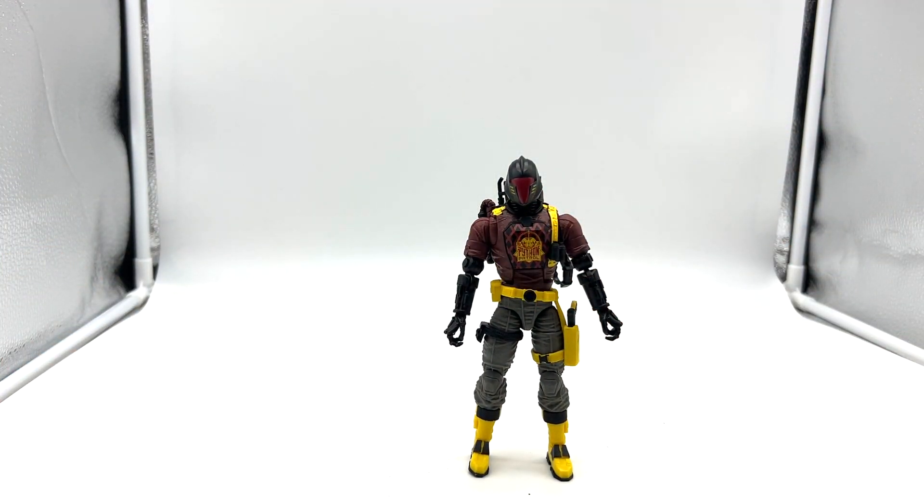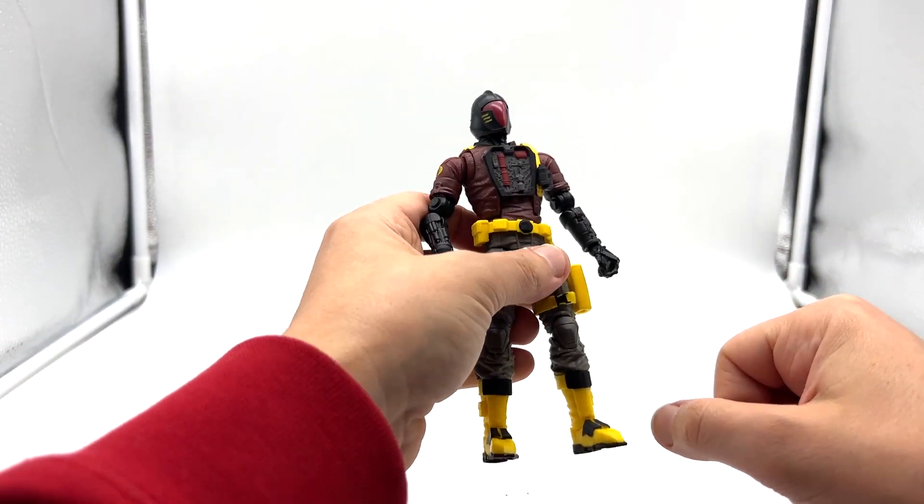Here he is loaded out and he looks pretty good with all his gear. Let's take a closer look at the Python Patrol Bat.